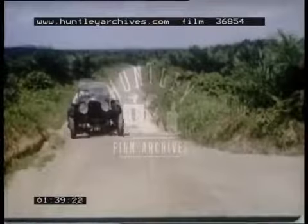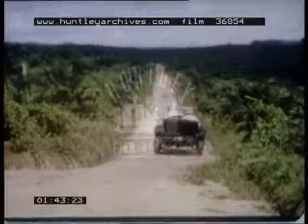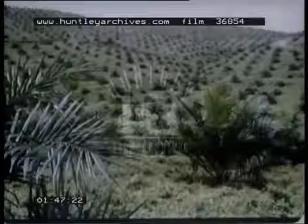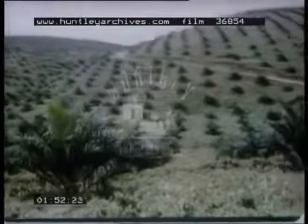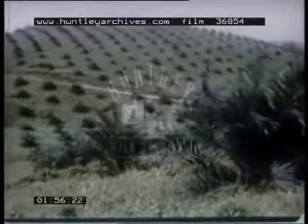Once considered ornamental and indolent, the oil palm's fortunes changed in 1917 when a French planter, Monsieur Henri Fauconnier, decided to make this elegant idler earn a living. He laid out the first pioneer oil palm plantation with a processing factory in Selangor, and soon other planters followed his example on a big scale.